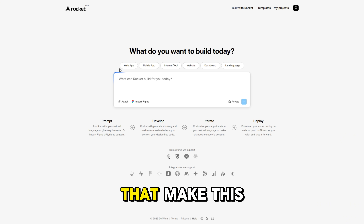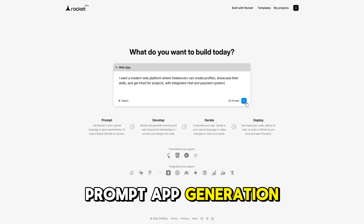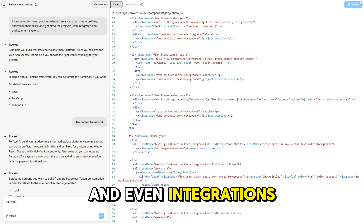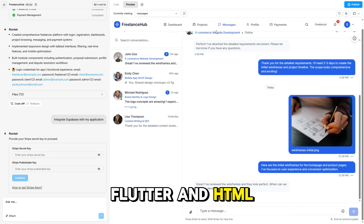Rocket is stacked with features that make this magic possible. First is one-prompt app generation — that single sentence prompt determines everything: layout, design, functionality, and even integrations. Then there's a unified design system that works seamlessly across React, Flutter, and HTML, so whatever platform you export to looks consistent and professional.